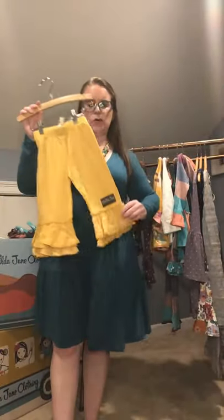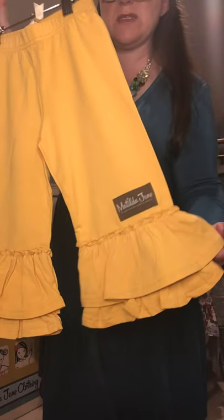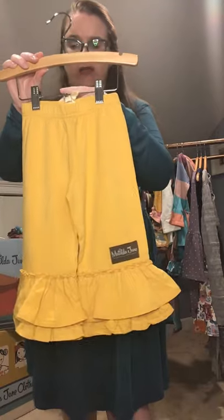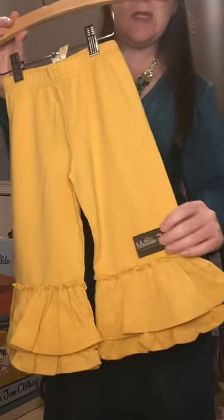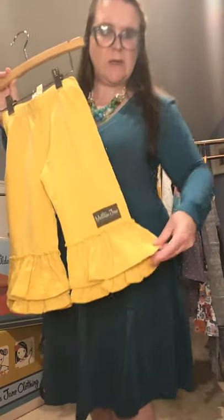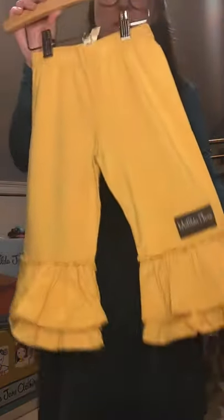We are known for our ruffle pants — and now we have double ruffle pants. The Golden Day Big Ruffles are a double ruffle pant style, going from size 2 all the way up to size 16. We are looking at a deep mustard yellow. Super cute.